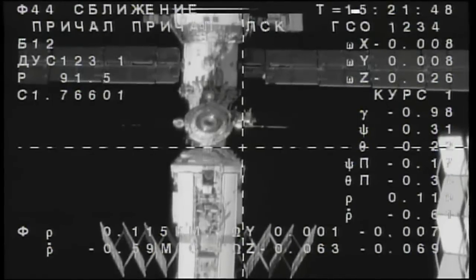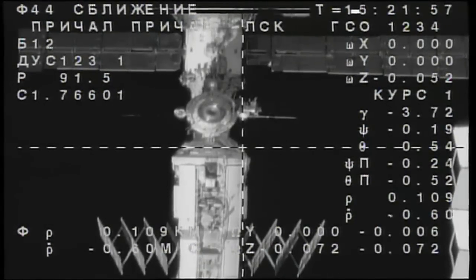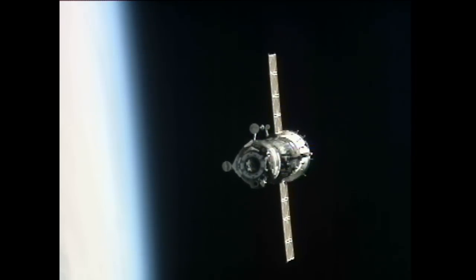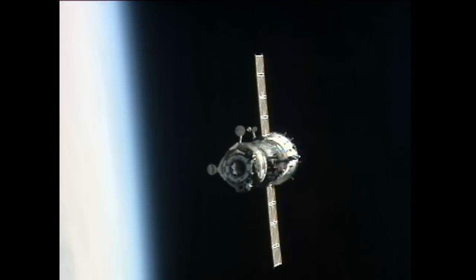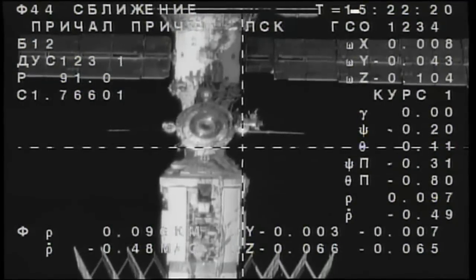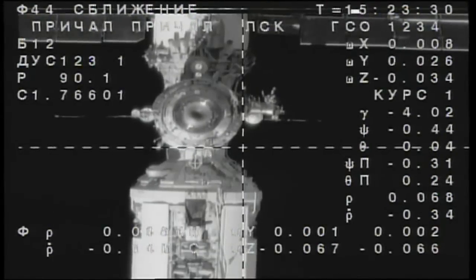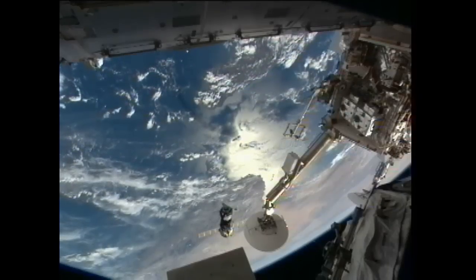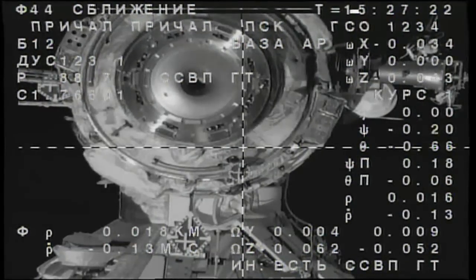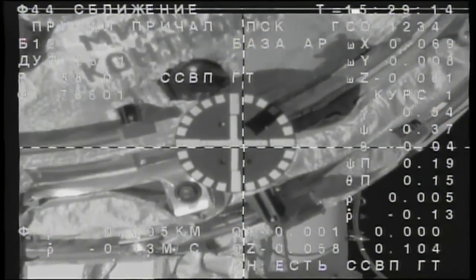Yuri Malenchenko in the Zvezda service module offers a quick greeting to Novitskiy, indicating that everything looks normal from their perspective inside the International Space Station. The two craft are currently flying over Algeria. Range and range rate reported at 100 and 0.6. The angular size of the service module is two and a half squares. Targets are clearly visible, range approximately 35 meters — target is aligned, cross confirmed, target is at center.